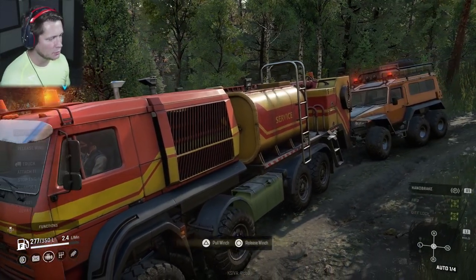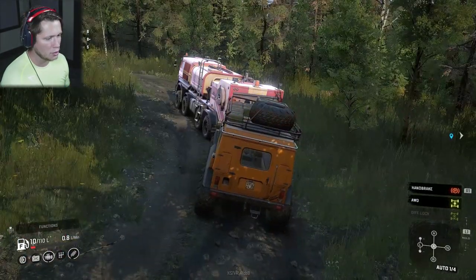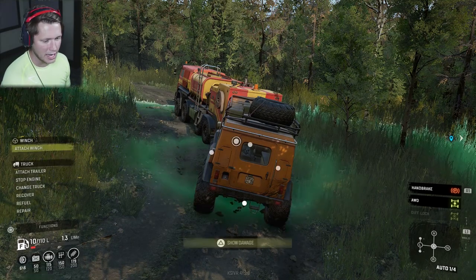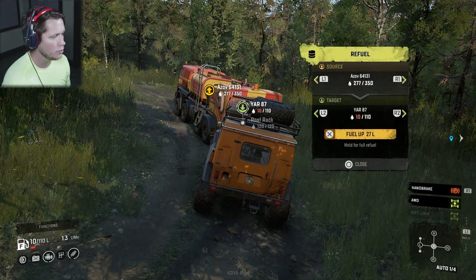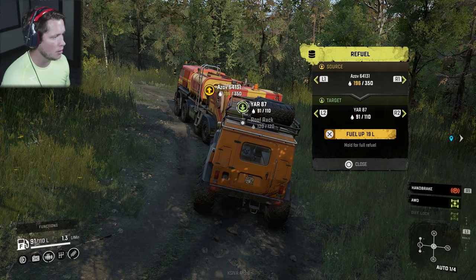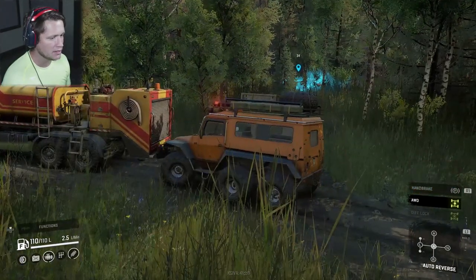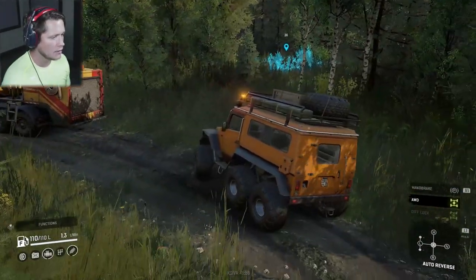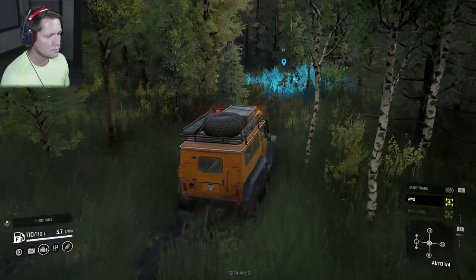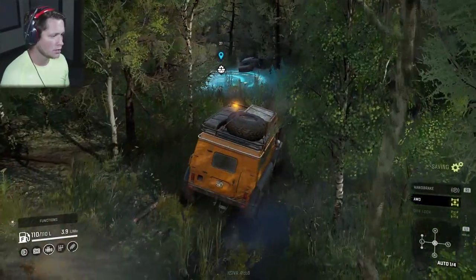Here we go — we're going to go ahead and release our tow, stop our engine, and change our truck. We want to refuel the Yar. So we're going from the Azov to the Yar, let's go ahead and fill her up all the way — give her a full tank of gas. That's exactly why we brought this Azov along. Now we're going to go off into the boonies, grab our upgrade part, grab the watchtower. This is nasty — let's be careful here Trev. Don't end up going over. I would have preferred like a lift kit or something, but that's cool.